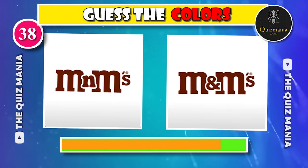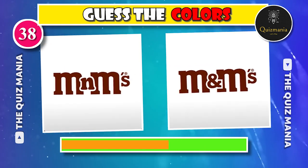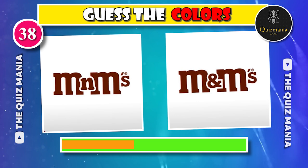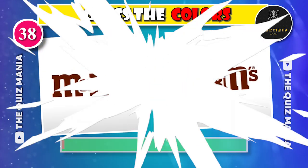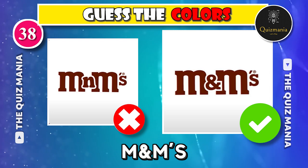This is simple, right? Guess the correct M&M's logo — logo A or logo B? The correct M&M's logo is logo B.